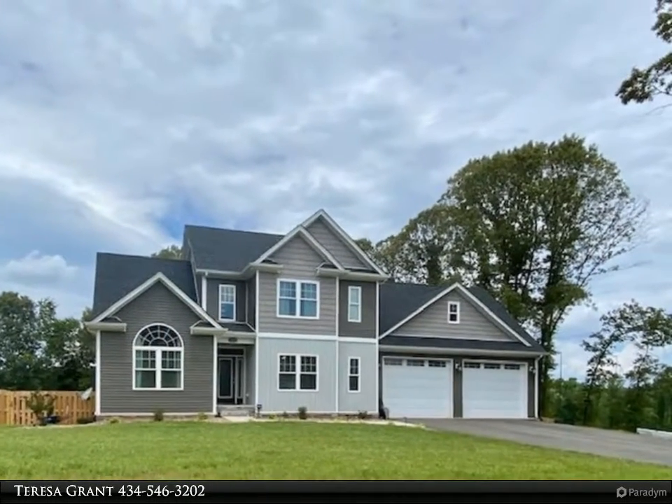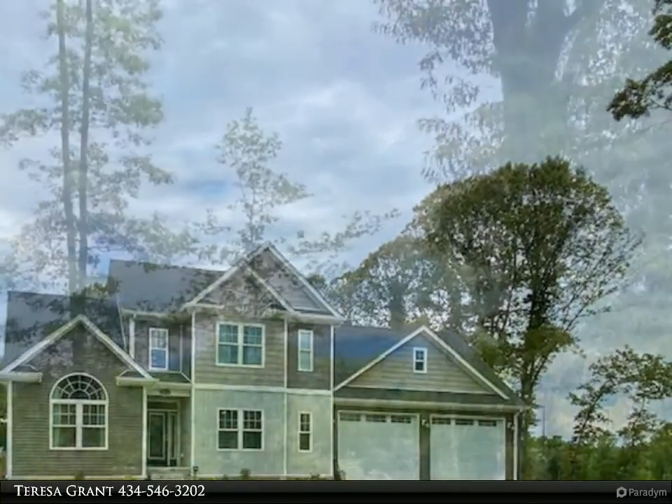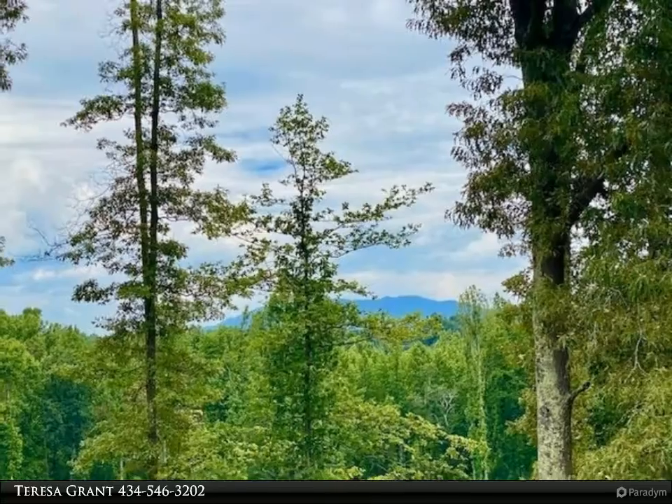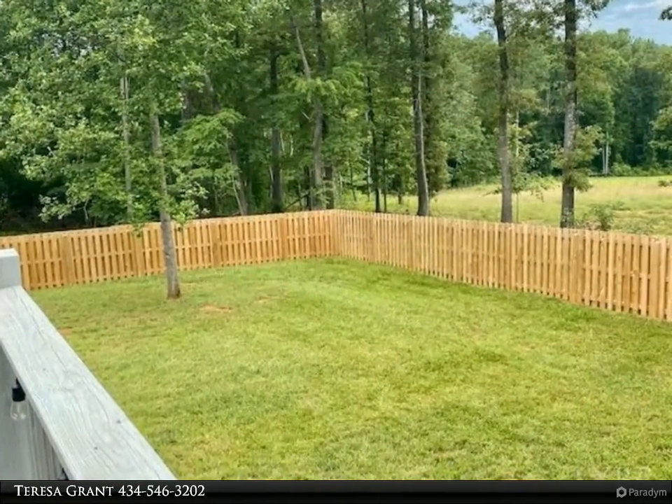Gorgeous custom-built home with mountain views and a very level fenced yard. This property features a two-story foyer and living room with a catwalk overlooking the spacious rooms below, and hard surface flooring throughout the entire main level.